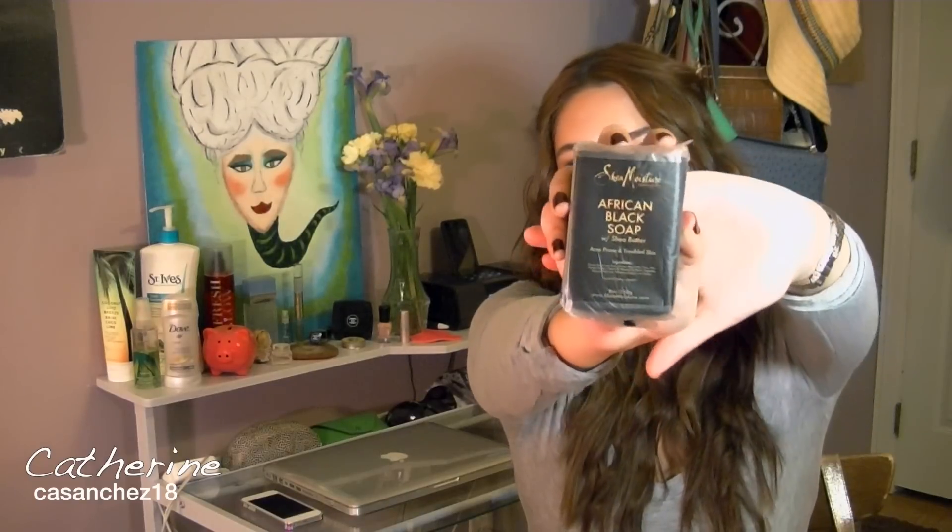Moving on to products I use to keep my skin clear. The first is the SheaMoisture African Black Soap with Shea Butter. It's actually a black bar of soap, and it lathers in a grayish color. I also saw Dr. Oz talk about this. What makes the soap black is the plantains — ripe plantains. It's made from palm ash, tamarind extract, and plantain peels, and has been used in Africa for centuries to treat eczema, acne, oily skin, psoriasis, and other skin conditions.